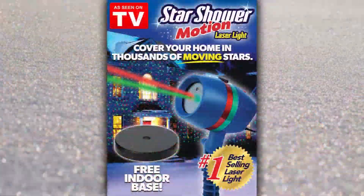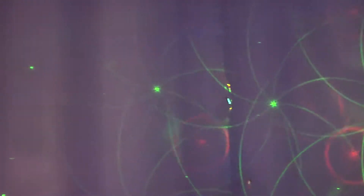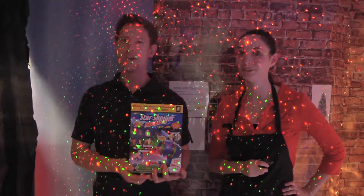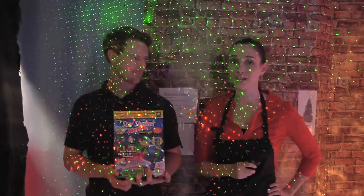Laser light sets are one of the hottest items this year. It's so easy — no ladders, no hanging, no dead bulbs, no hooks. Non-decorated to decorated in a wink of an eye. And a twist of his head, you'll turn your house into flashing shades of green and red.